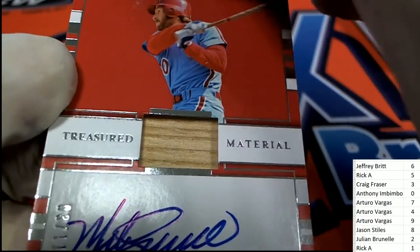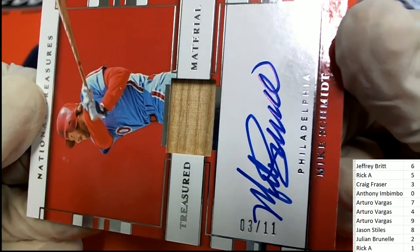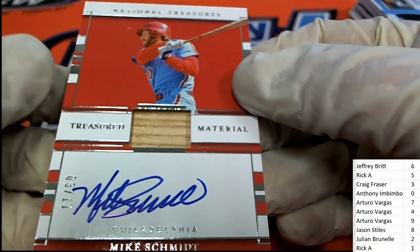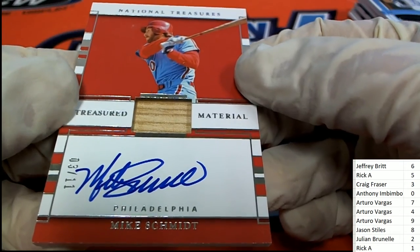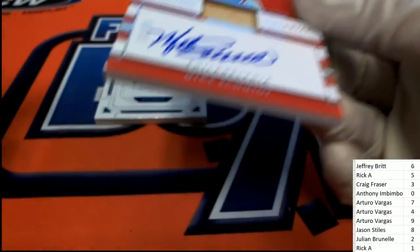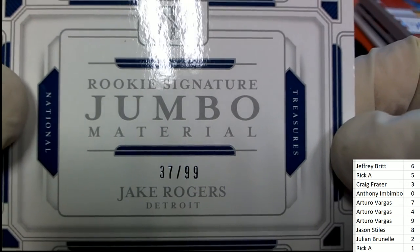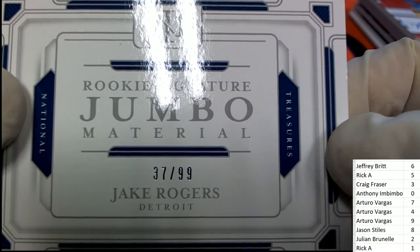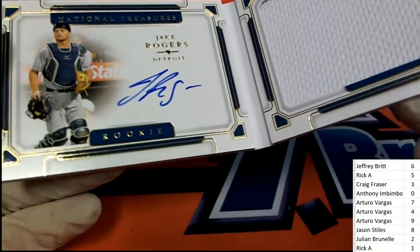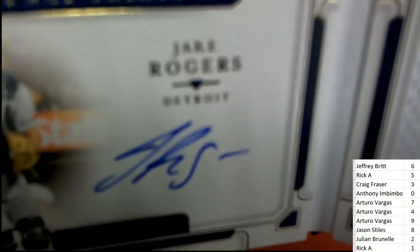Legend of Baseball Phillies — Mike Schmidt. It is a three of eleven. Three belongs to Craig. Nice hit Craig — Treasure Material Philadelphia Phillies Mike Schmidt relic and auto. And the final hit, which is the book — the final hit of the box break is going to be Jake Rogers, Detroit, 37 of 99, and the number seven belongs to Arturo. Congratulations — Rookie Jumbo Signatures hit. You got this Jake Rogers, the catcher. Jumbo monster hit there. Congrats, very clean-looking signature.